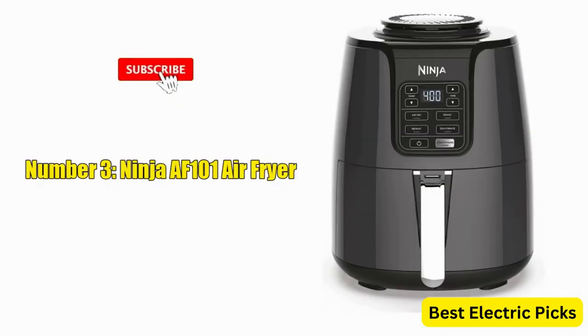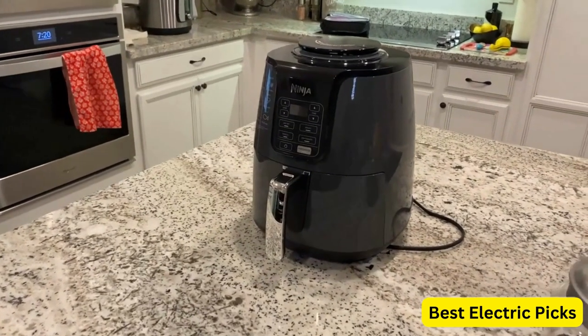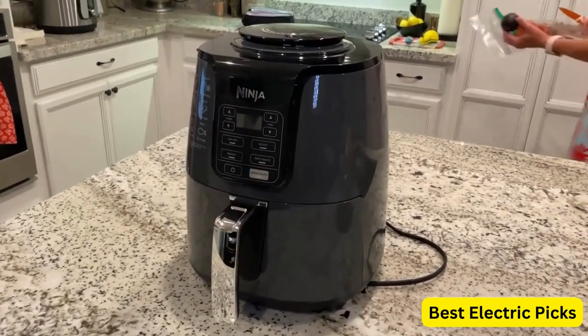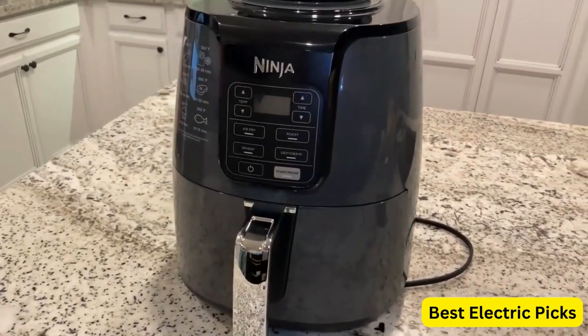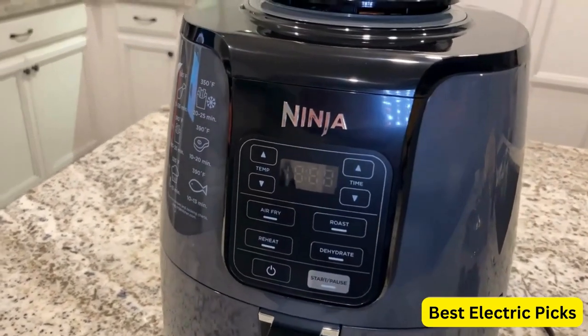Number 3: Ninja AF101 Air Fryer. The Ninja AF101 Air Fryer is a versatile kitchen appliance that goes beyond air frying. It offers the functionality to crisp, roast, reheat, and dehydrate your meals, providing a wide range of cooking options in a single device.